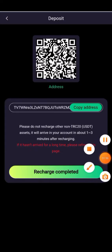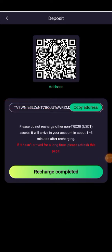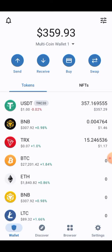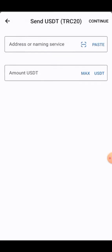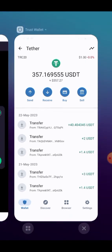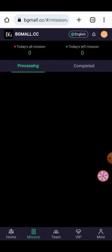When you click on the deposit button, a copy address will be given here. You have to copy your address and paste it into your wallet. Here you can check the address has been copied. You can click on the deposit button, select USDT TRC20 address, select the send button, paste your address, enter the amount, and confirm your transaction. Then you have to click on the recharge complete button. I have already deposited into my account so I have no need to make any deposit at the moment.